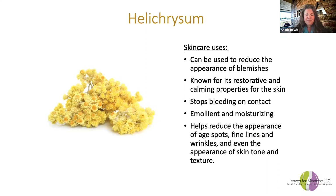Next is helichrysum — it's always been one of my favorite oils, though it's not actually mentioned in scripture. It is a powerful oil. When my fireplace blew up in my face and I had burns all over it, helichrysum was one of the oils I had in my tincture that I sprayed on my face. I healed in seven days with no scarring. For old scars, helichrysum is amazing. It can also reduce the appearance of blemishes and is great for its restorative and calming properties for the skin. It can stop bleeding on contact — you get a cut and it will stop it right away. It's an emollient and moisturizing, and can help reduce the appearance of age spots, fine lines, wrinkles, and even skin tone and texture.